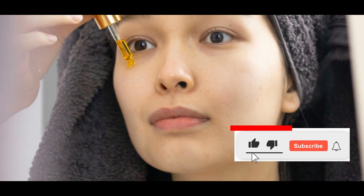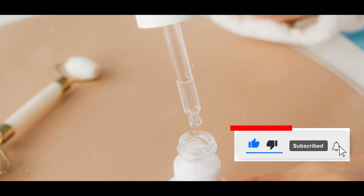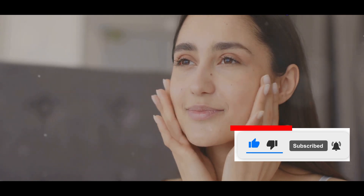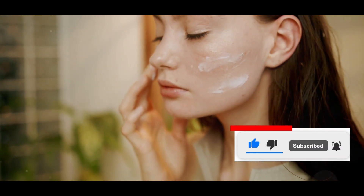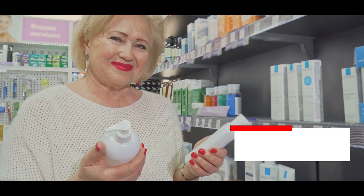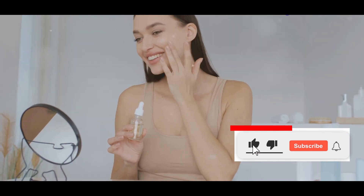The Hyaluronic Acid Serum, in particular, was a standout. This product exceeded my expectations in every way. It had a lightweight texture that absorbed quickly into the skin, leaving no sticky residue. The hydration it provided was immediate and long-lasting, leaving my skin feeling plump and hydrated, with a noticeable improvement in texture and appearance. My skin looked more radiant and felt smoother to the touch. This serum quickly became a staple in my skincare routine, and I actually preferred it to some of the more expensive serums I've tried. This experience has taught me that it's worth exploring budget-friendly options, as you might find hidden gems that outperform pricier alternatives. It's all about being open to trying new things, and not judging a product solely by its price tag.